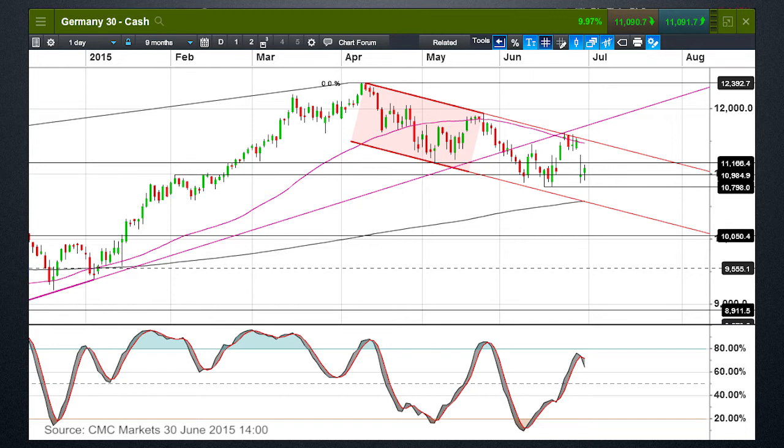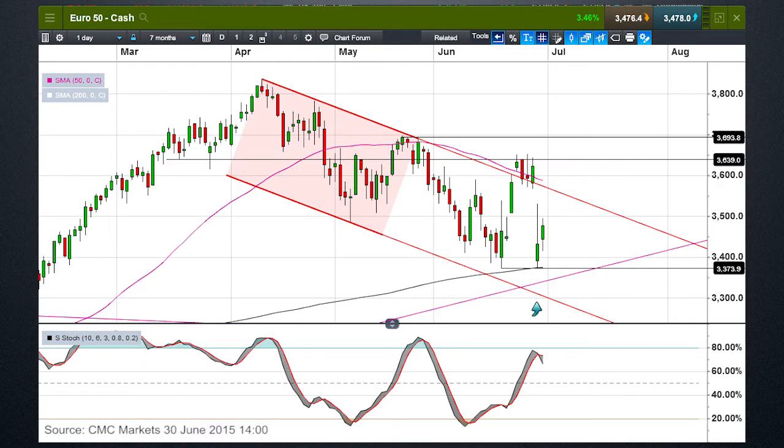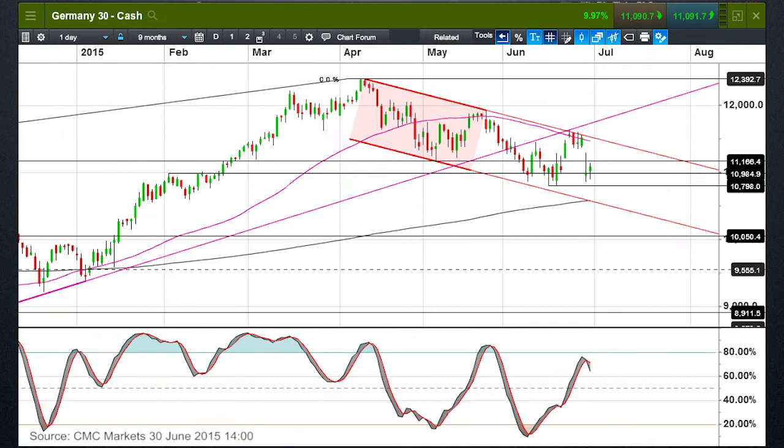It was right of me to be cautious, because as we can see from this DAX chart, we actually came all the way back down to the previous lows we saw in mid-June. And we've done exactly the same thing on the Eurostoxx 50. Looking at the Eurostoxx 50 daily chart now, note the 200-day moving average as well as the twin lows at 3,370 — a very, very key support level. On the DAX we're also coming close to the 200-day moving average and a key support level at 10,790. So both indices are approaching very key support levels.